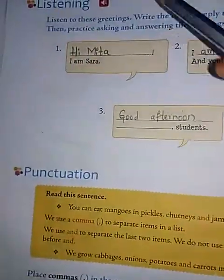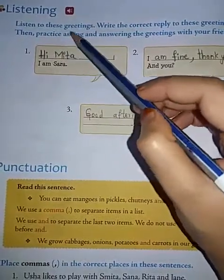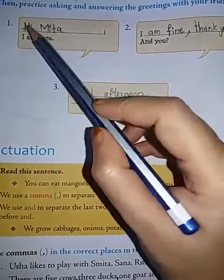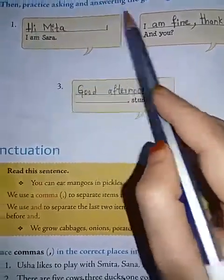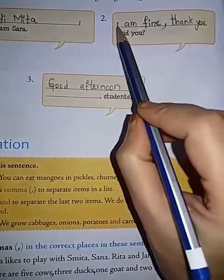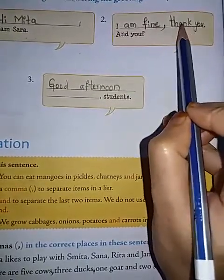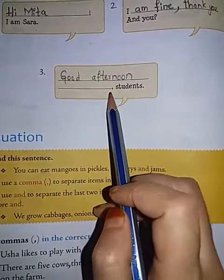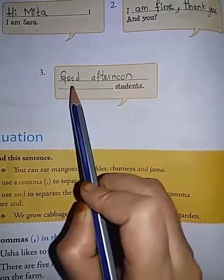Now let us see the next bit, the listening part. Listen to these greetings and write the correct reply. Then practice asking and answering the greetings with your friend. First: 'Hi Meeta, I am Sarah.' Second: 'I am fine, thank you.' Third: 'Good afternoon, students.' Good afternoon.